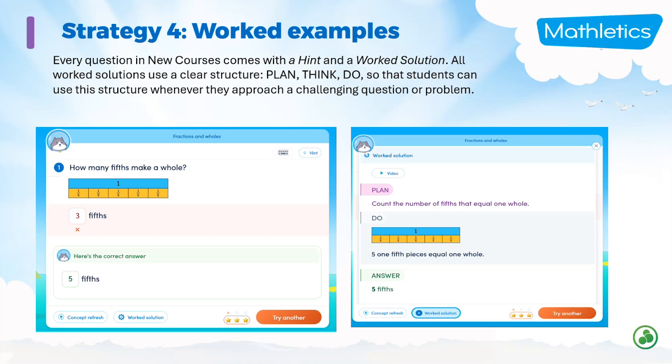For strategy four, worked examples — every question comes with a hint and a worked solution or worked example. They use a similar structure, helping the student plan, think, or do, so that they can use this worked solution structure whenever they get to a question they're having trouble with.